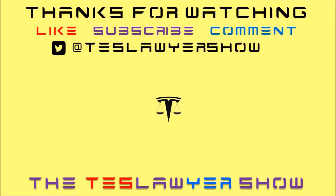As always, thanks for watching. Please don't forget to like, leave a comment, and click on my logo to subscribe. You can find me on Twitter at testlawyershow, and follow one of the links to another one of my videos. See you later.